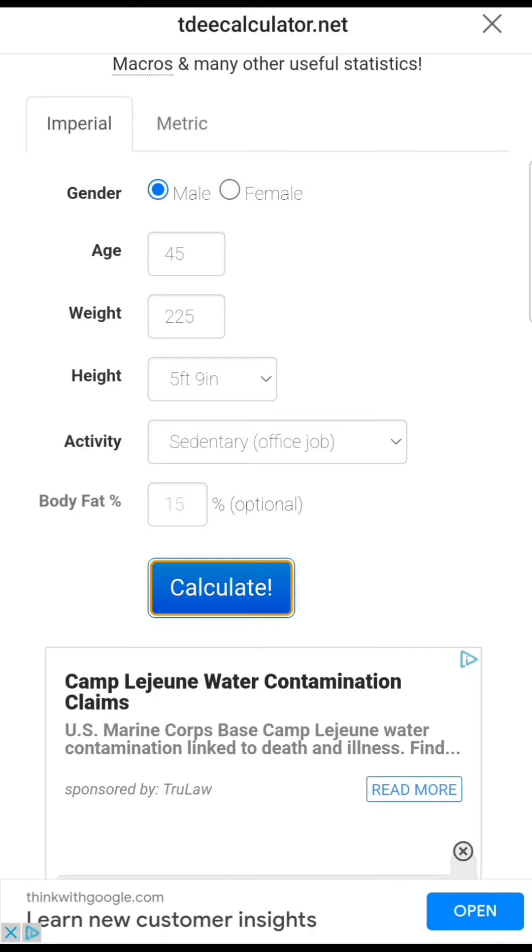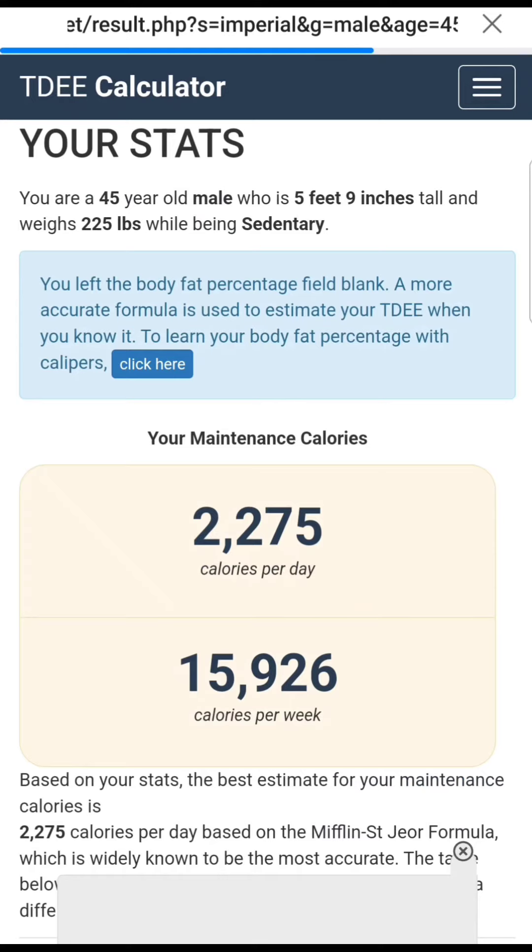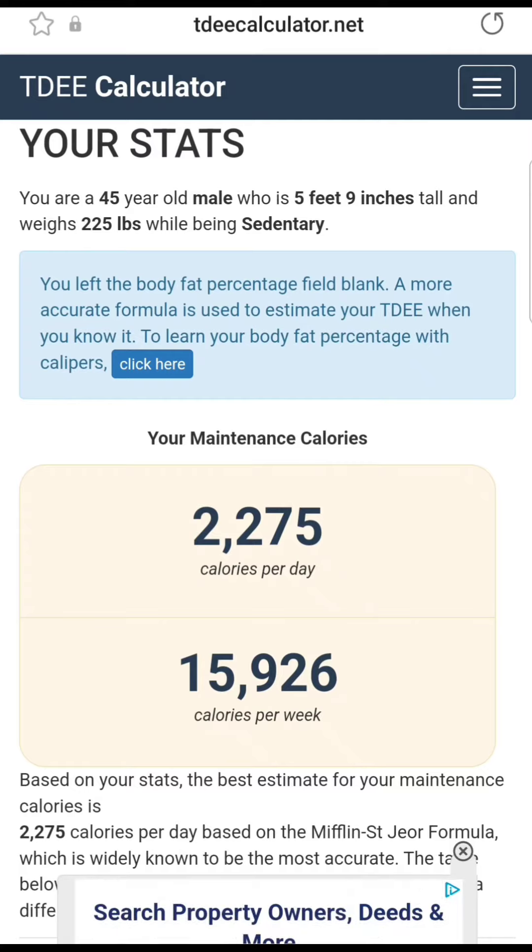Let's go ahead and calculate. So now what this gives you is your stats. This is your maintenance calories — the amount of calories you need to consume in order to maintain your body weight for the information you provided. So a 45-year-old male that is 5'9" and 225 pounds at a sedentary lifestyle will need to consume 2,275 calories per day to maintain their body weight.